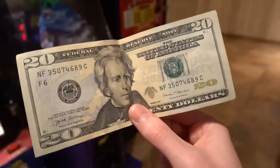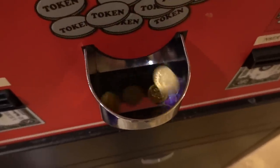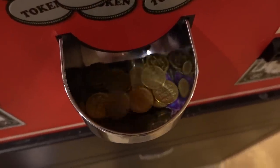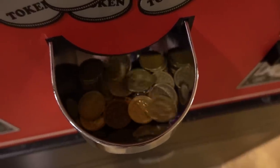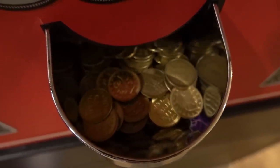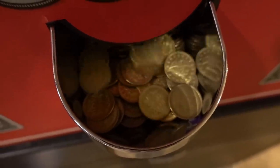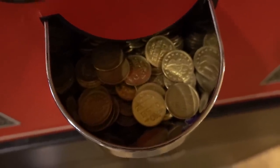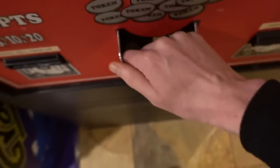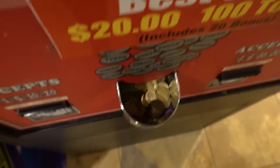Alright guys, so I've got $20. We're going to get 100 tokens over here, which will probably last me forever. Wow, that's a lot of tokens. I'm going to stuff all of these in my pocket — this is going to weigh me down. I'm probably going to weigh 10 more pounds because of all these tokens.